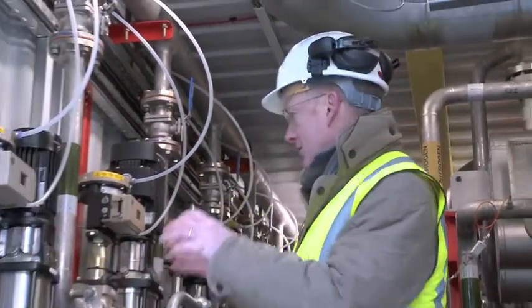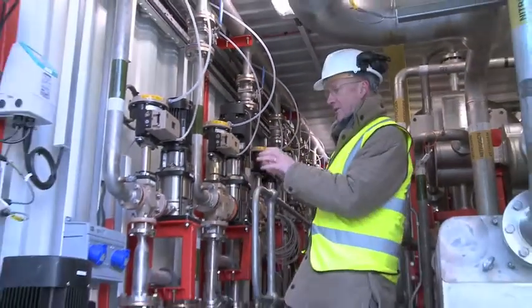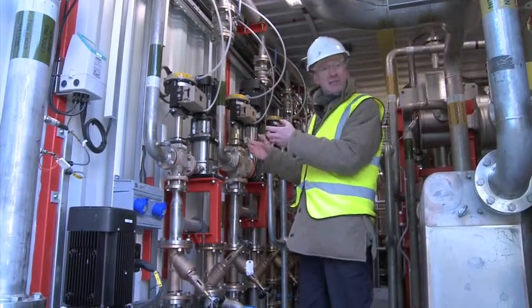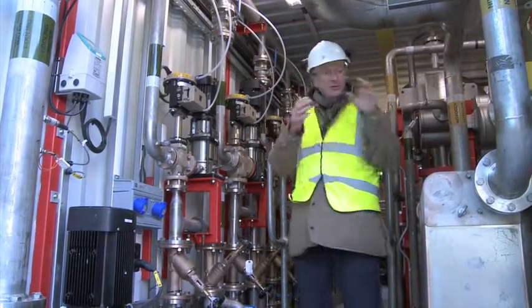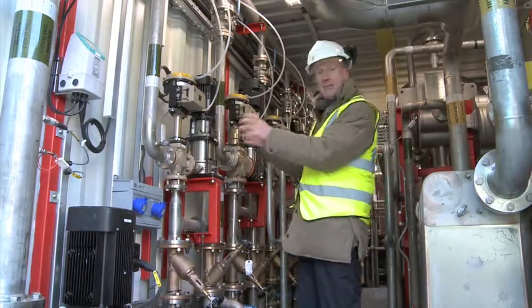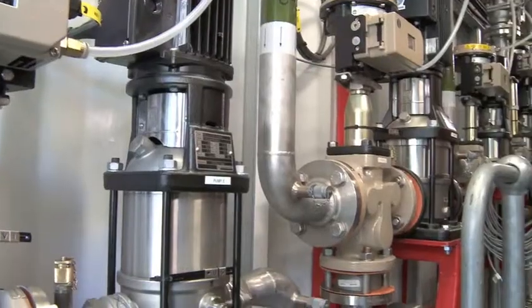Where does that heat come from? On the other side of the container here we've got a system which pumps glycol and water — which is basically antifreeze — around our system, putting heat into the heat exchanger. This is our medium for transporting heat around the system.